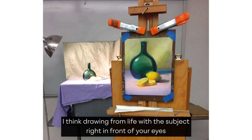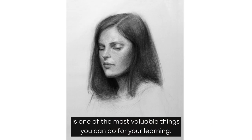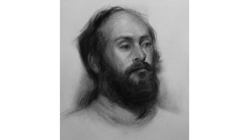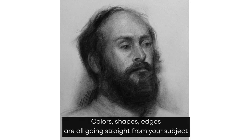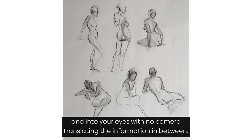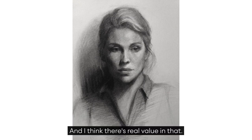I think drawing from life with the subject right in front of your eyes is one of the most valuable things you can do for your learning. There's just something about your subject being right in front of you — you can't get any more real than that. Colors, shapes, and edges are all going straight from your subject and into your eyes, with no camera translating the information in between. And I think there's real value in that.